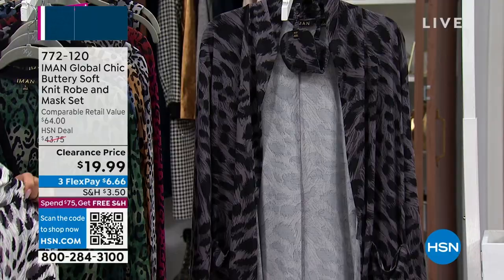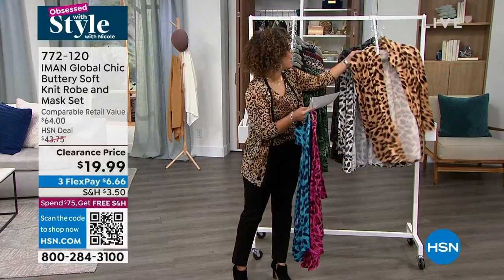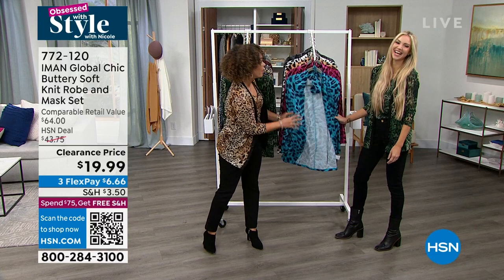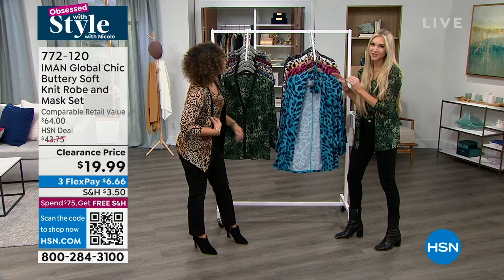Kate Holliday, our brand ambassador for Amon Global Chic, is joining us. It's truly buttery soft — Amon would give us nothing less. What I love most about this is the versatility. Because we say it's a robe, but really you can wear this out if you want to — it's a cardigan, a topper. You could throw this on over a pair of jeans and a tank top if you wanted to wear it out.